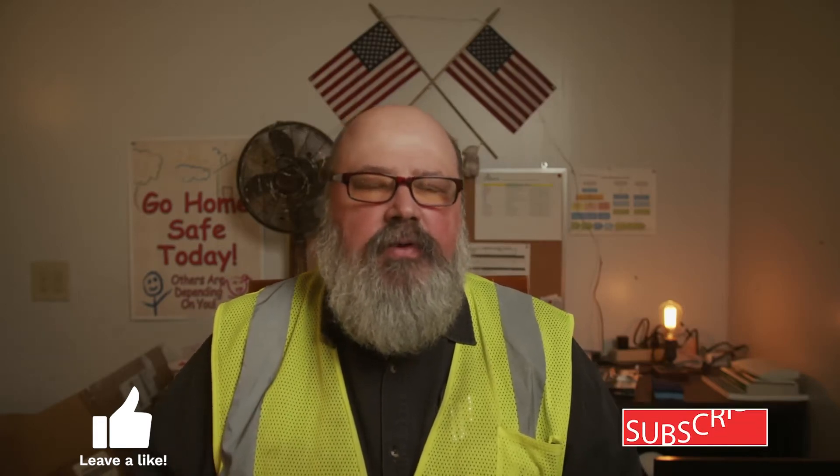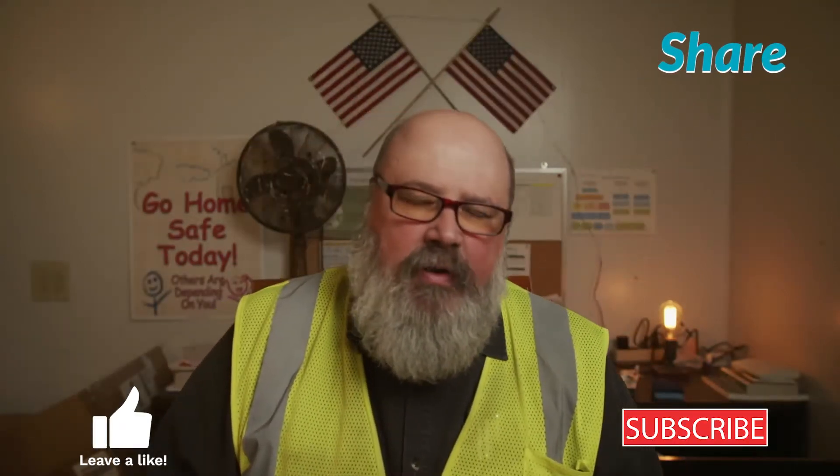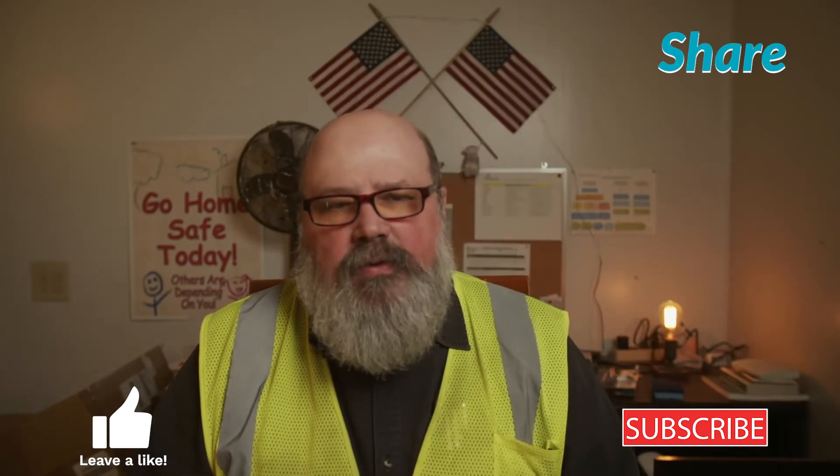Hello everybody and welcome back to the channel for this week's toolbox safety topic video. Before we get started, make sure that you give me a thumbs up below to encourage me to make more videos of this type. Also subscribe to my YouTube channel where you'll find additional videos of this nature, other safety related videos, and leadership training videos. And if you find the information useful or helpful, make sure you share it with your colleagues and co-workers. Let's go ahead and get started with this week's toolbox safety topic video.